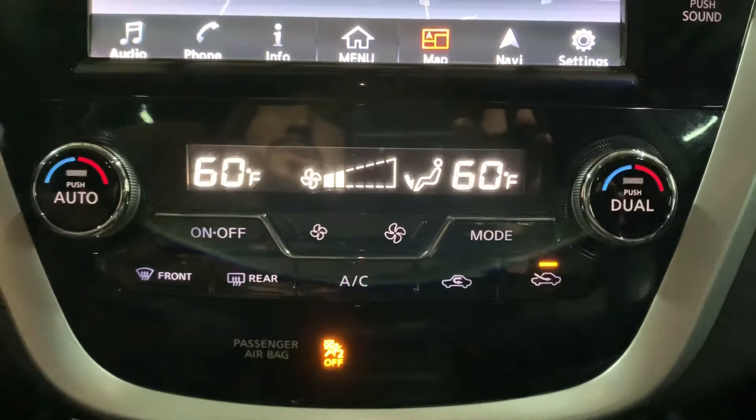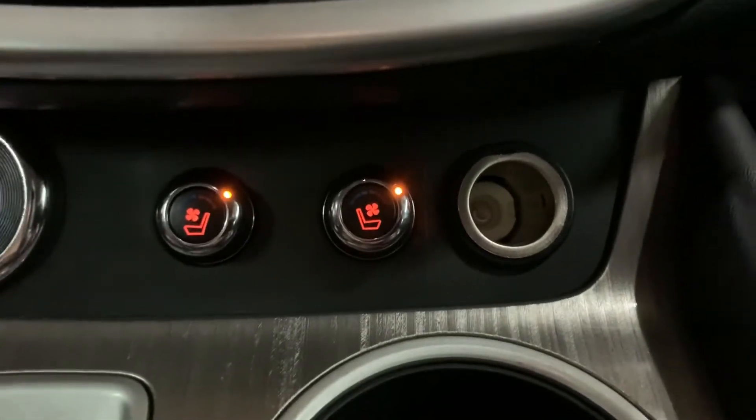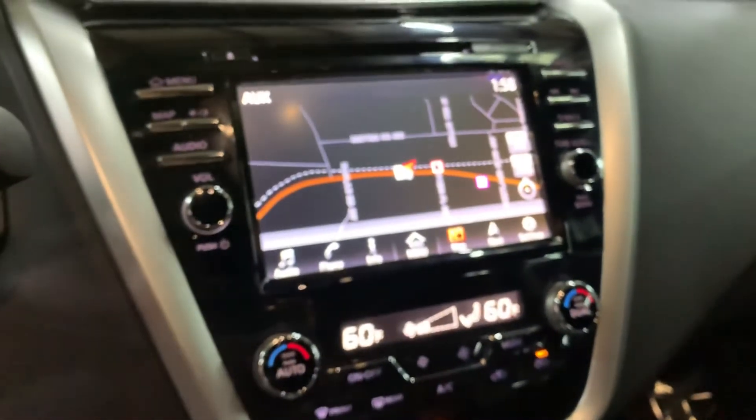You're also going to have your AC controls. You're going to have heated seats and air-conditioned seats for both the driver and passenger seat — great options. You're also going to have a Bose sound system, which provides premium audio for the vehicle.